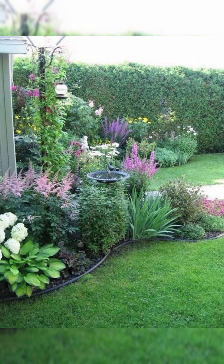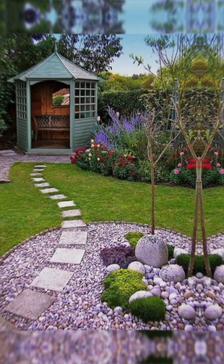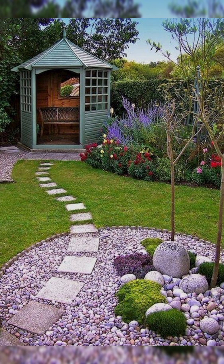6. Decorative Accents. Incorporate decorative items such as wind chimes, sculptures, or outdoor artwork that complement the garden theme.